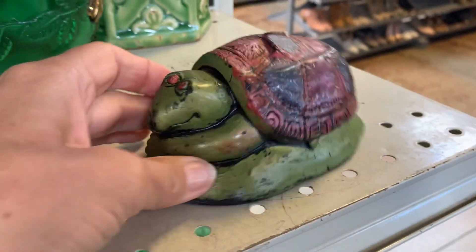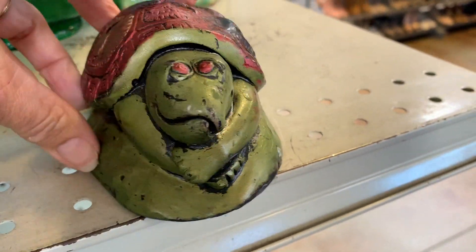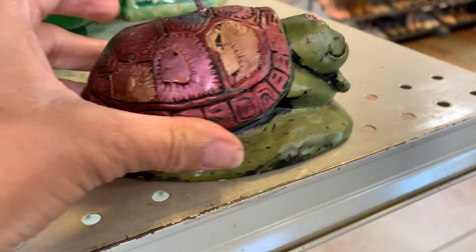Look at this guy. This has to be circa 1977, don't you think? It's a candle.